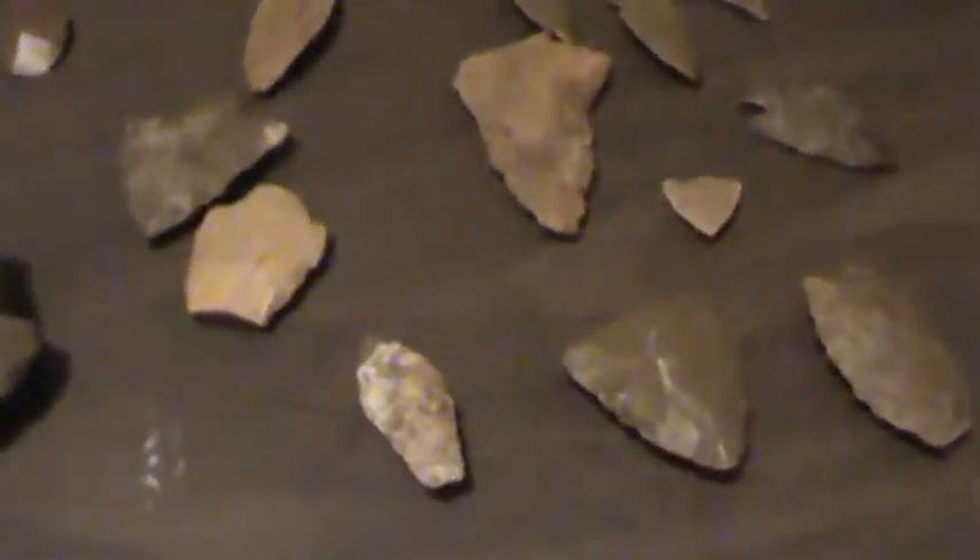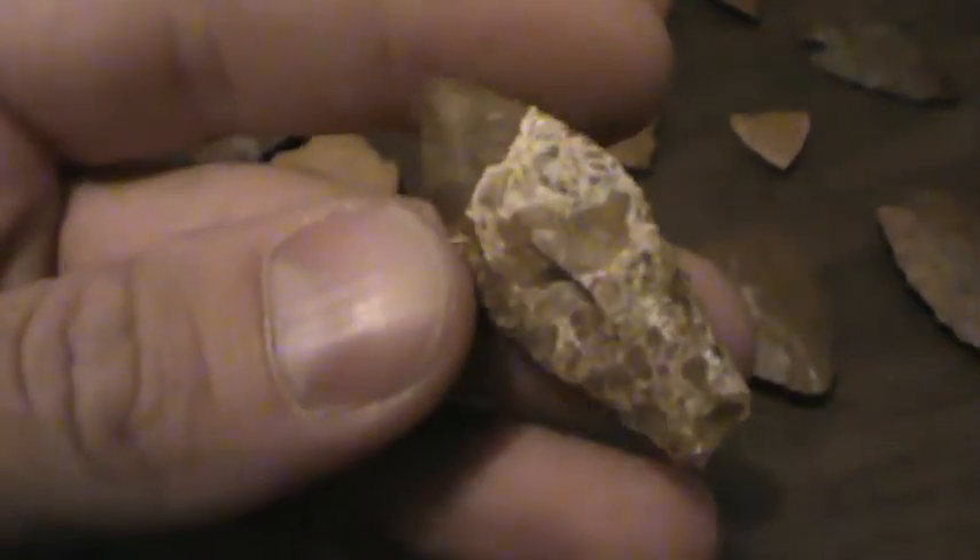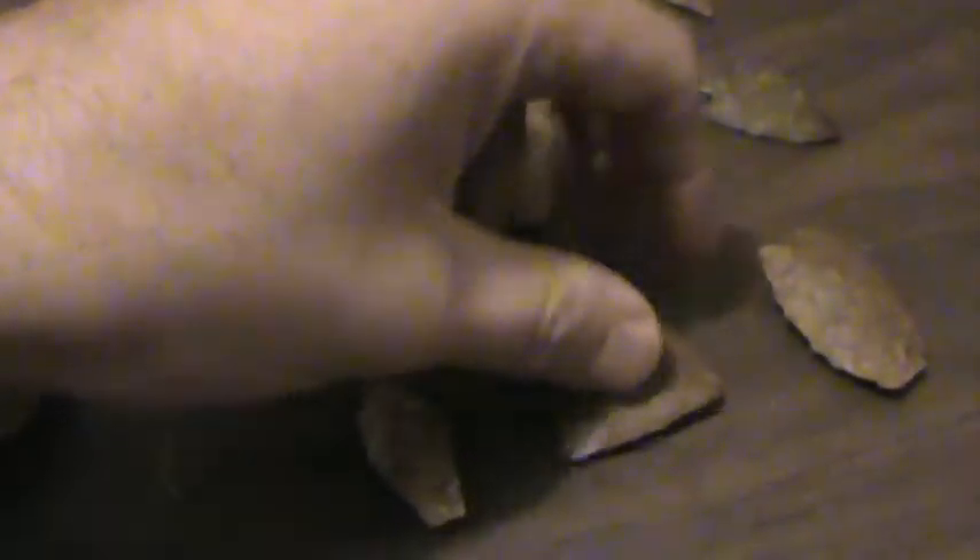I have a few examples of points that are made of jasper. Here's a piece of variegated jasper — makes neat looking points. You can get stuff with little dots in it like this.